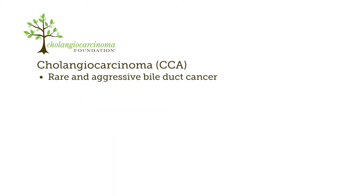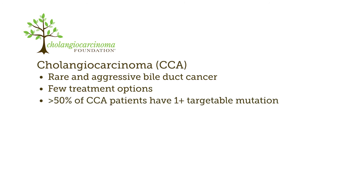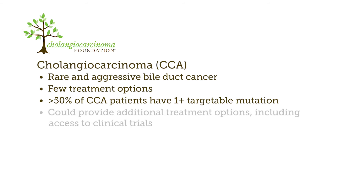Cholangiocarcinoma is a rare and aggressive cancer of the bile duct with few treatment options. However, broad sequencing efforts have shown that more than 50% of patients with cholangiocarcinoma have at least one targetable mutation. This could provide additional personalized treatment options, including access to clinical trials that may give these patients the chance to live longer and with a better quality of life.